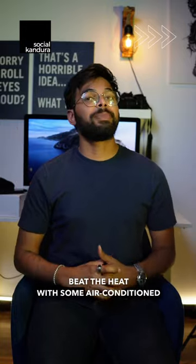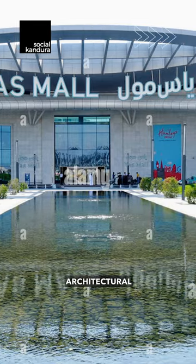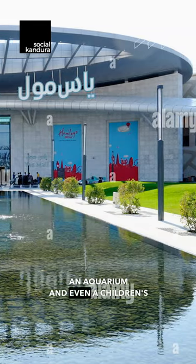Number 3: beat the heat with some air-conditioned fun at Yas Mall. While shopping might not be free, the mall has a beautiful architectural design, an aquarium, and even a children's play area.